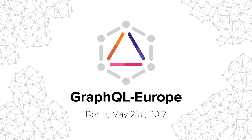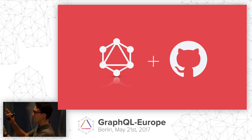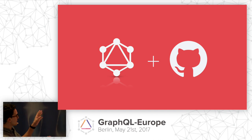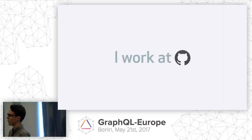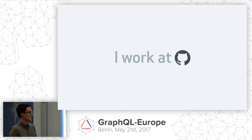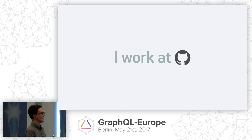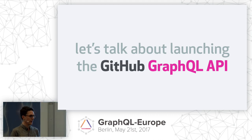Hi everyone. I wanted to point out that I was going for GraphQL Pink but ended up with Relay Orange, so it works in both ways. My name's Brooks. I am a platform engineer at GitHub, where my team is responsible for our REST API, our webhooks, and as of late, our GraphQL API. And that's what today's talk is about: launching GitHub's public-facing GraphQL API.